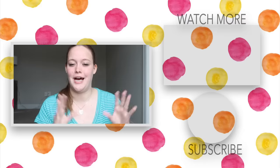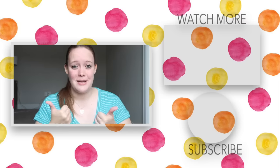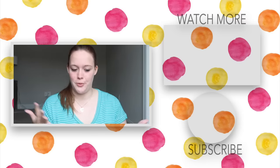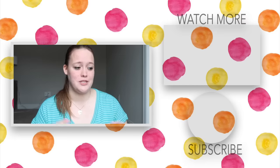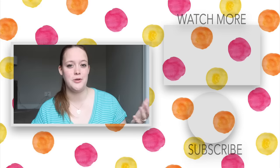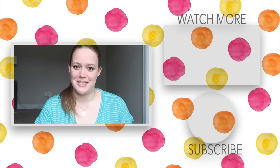I will have all of this stuff linked down below for you guys. That is all I have — I probably forgot something since I planned to do this later and ended up doing it right now. If I remember something while editing, I'll add it in the description box. I hope you enjoyed this; if you did, give it a thumbs up. Let me know what your newborn must-have is and whether there's something I mentioned that you also loved. Let me know in the comments and I will see all of your wonderful faces next week. Bye!